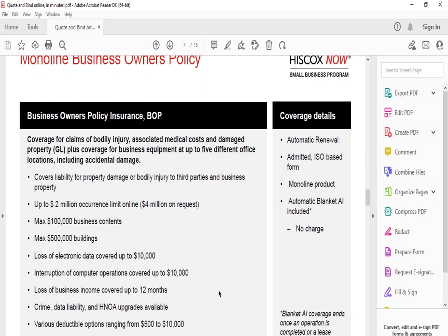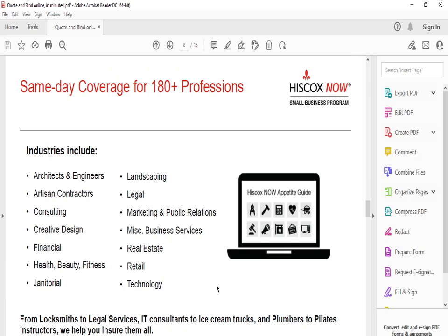The Business Owner Policy (BOP) is another popular policy that combines property coverage and general liability. It includes loss of electronics, up to $500,000 in building coverage, up to $100,000 in business contents, up to $2 million in occurrence limit, $4 million on request, deductibles from $500 to $10,000, and coverage starting from $500 a year — very affordable with same-day coverage available.